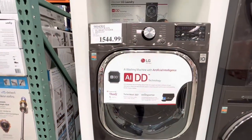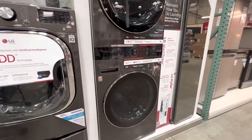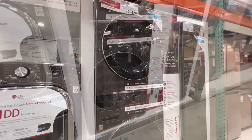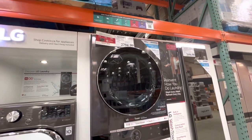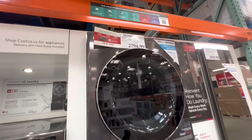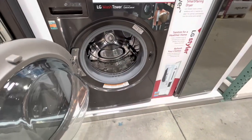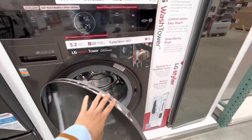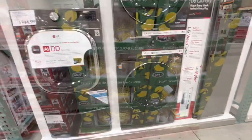Now checking out some washers and dryers. So this one is for $1,544. And I absolutely love this wash tower — the wash tower by LG, it's $2,794.99. We are looking for laundry for our upstairs and we are leaning more towards this LG wash tower, the stackable one.